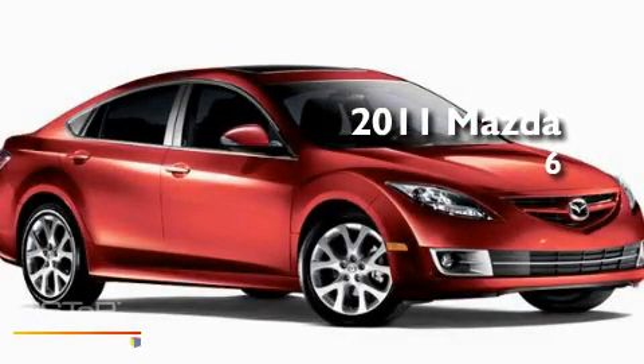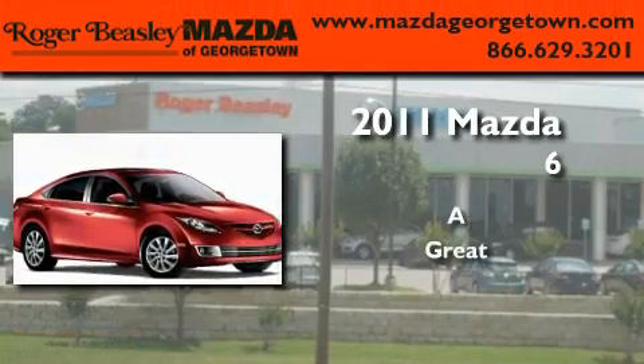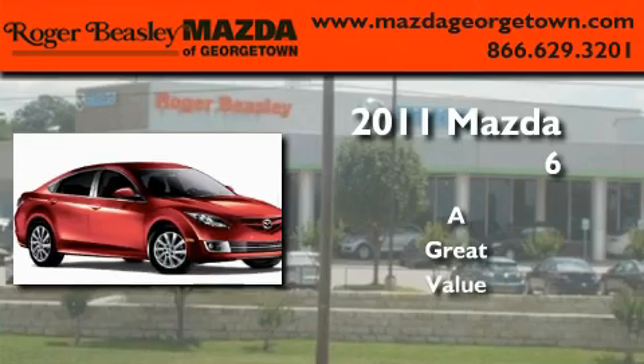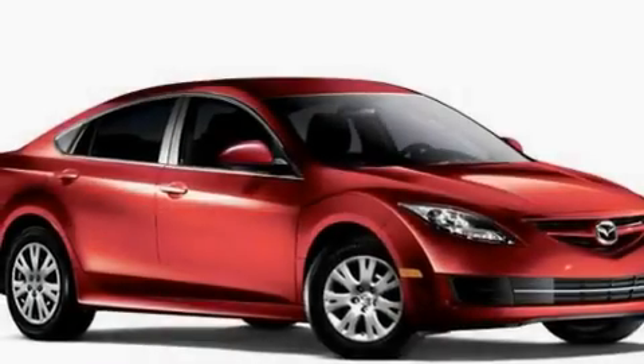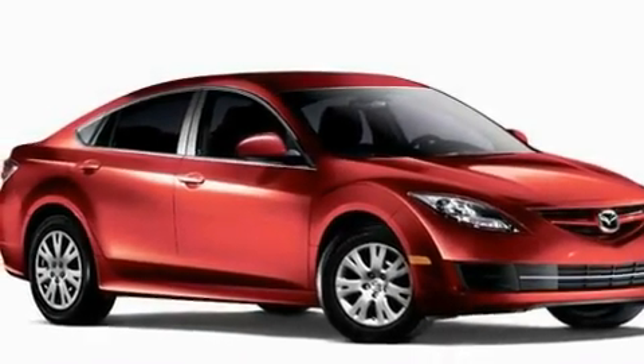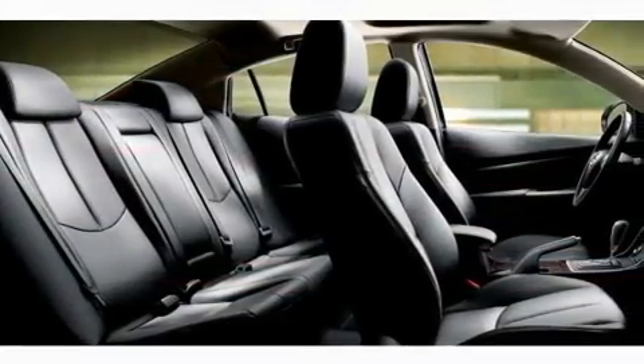This is a brand new 2011 Mazda 6. Its top features include a power driver's seat, heater vents for rear-seated passengers, cruise control, a CD player, and a leather-wrapped steering wheel.